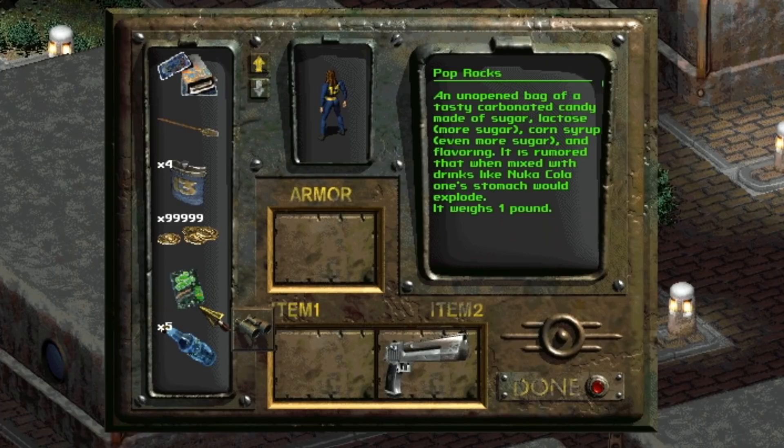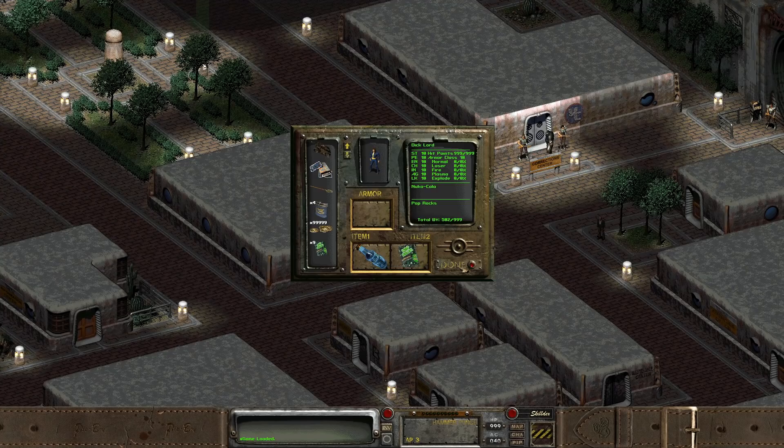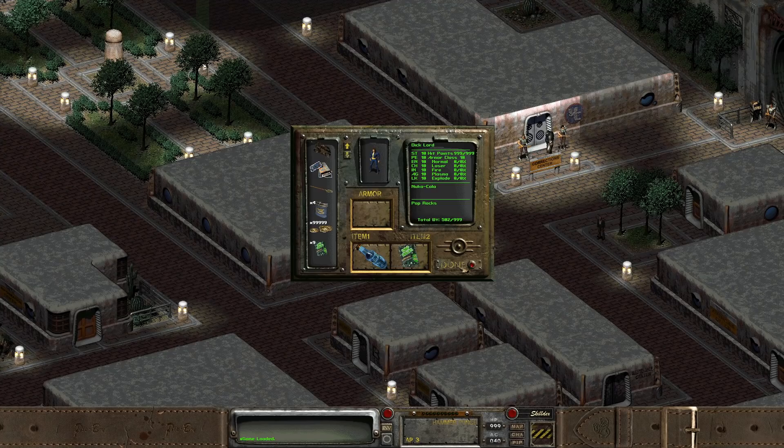The in-game description reads: an unopened bag of tasty carbonated candy made of sugar, lactose, corn syrup, and flavoring. It is rumored that when mixed with Nuka-Cola, one's stomach would explode. This refers to the real-life urban legend that replaces Nuka-Cola with its real-life counterpart, Coca-Cola. And we can test this out in Fallout 2 to see if there's any truth to the rumor.